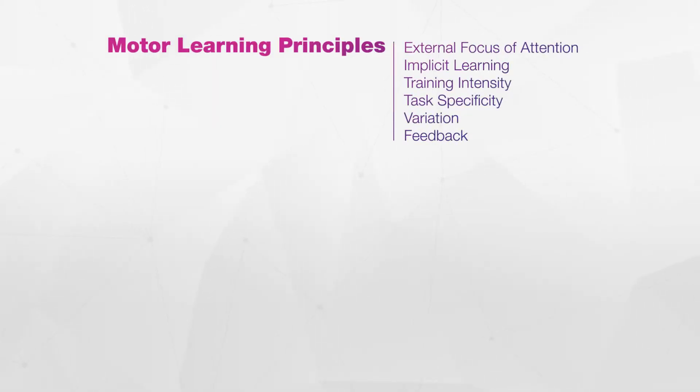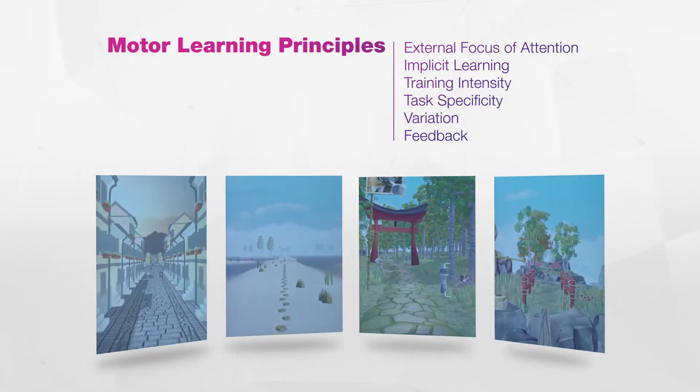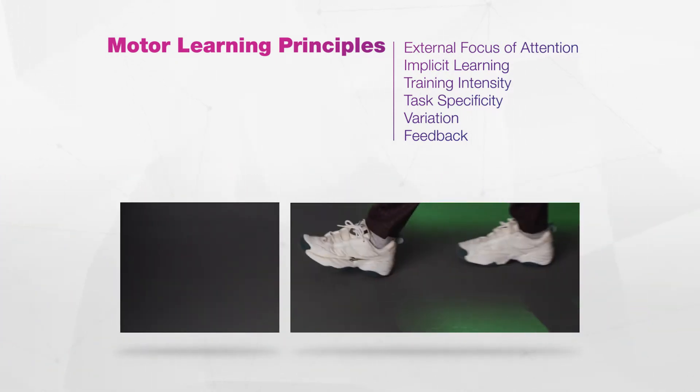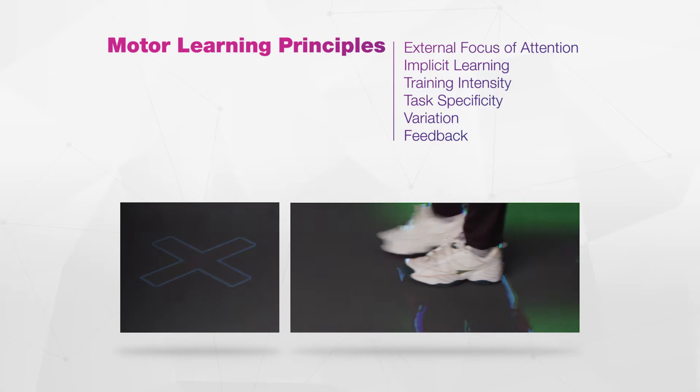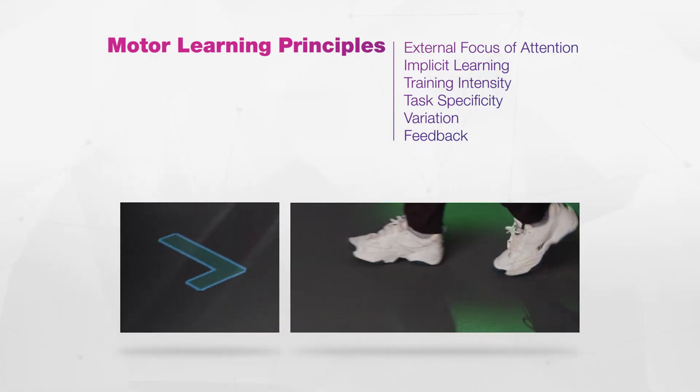C-Mill therapy applies science-based motor learning principles to clinical practice. Through a wide variety of immersive applications, the C-Mill provides high intensity and functional gait adaptability training with live feedback interaction, thereby maximizing your patient's performance.